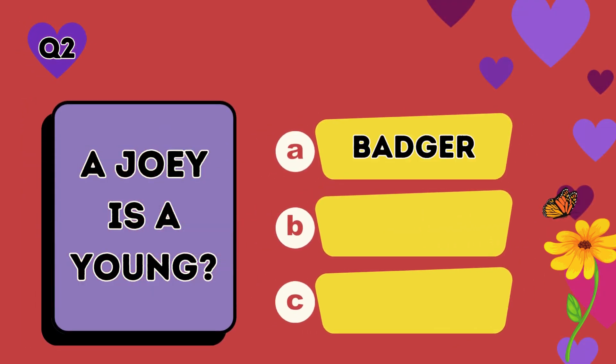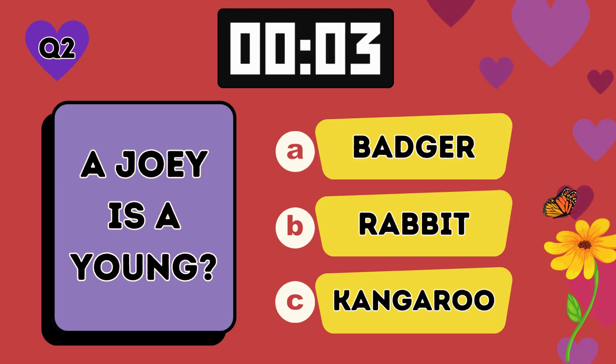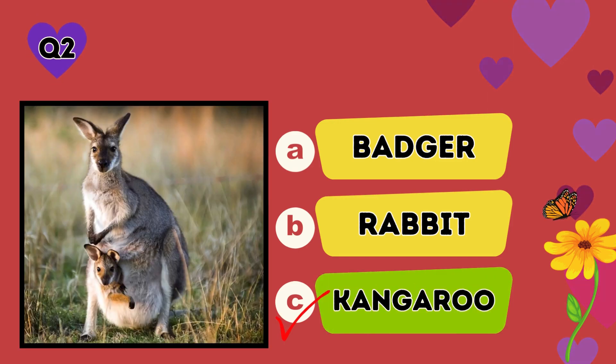A joey is a young: A badger, B rabbit, C kangaroo. The answer is C, kangaroo.